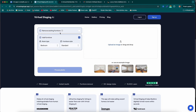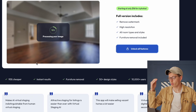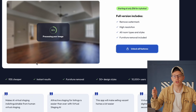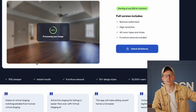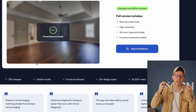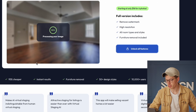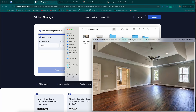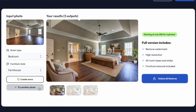You can head over to their website right now and try it for free. You upload whatever photo you want, and you have the option to remove existing furniture. You can try a bedroom or living room to see how it works. I have done it, and I tried out a few of these services. Here are the results I got — a real photo from one of our clients, and here are the options it gave me.